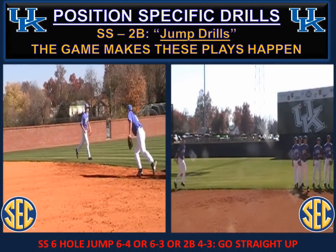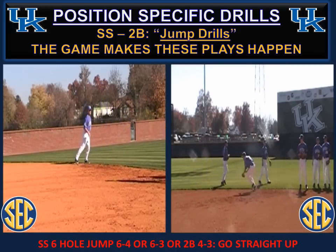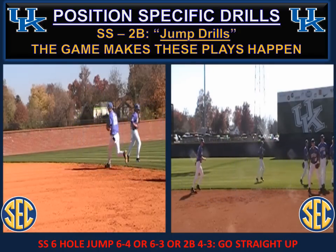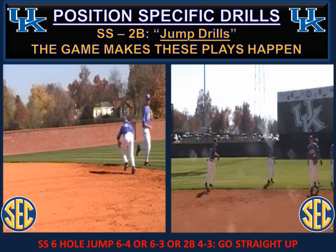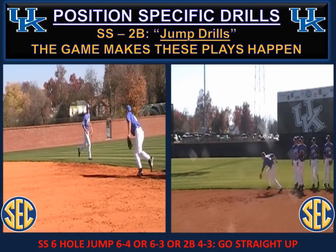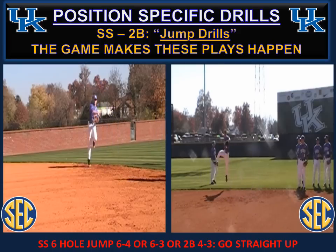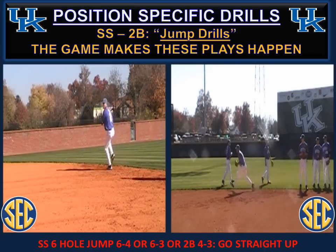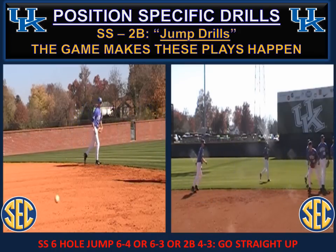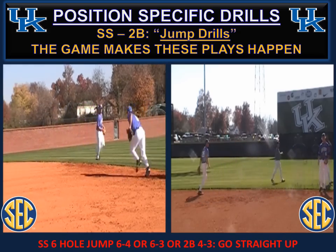Jump drills — these plays happen, and it's important to work with your guys on the technique. Whether it's a six hole or a second baseman jump, the most important thing is to make the catch and exchange first, and then get up in the air. Infielders try to get up in the air without an exchange and end up with nothing on the throw. Catch it and exchange it first, and most importantly when we jump — jump straight up. If the body tends to fade, we won't get anything on the throw. Catch and exchange first, get straight up, then think about throwing downhill.